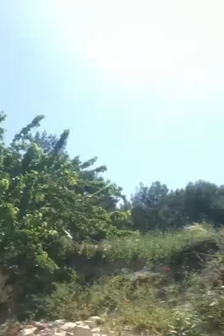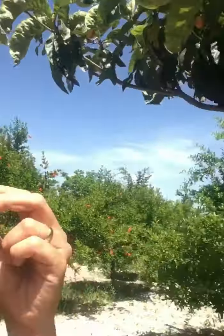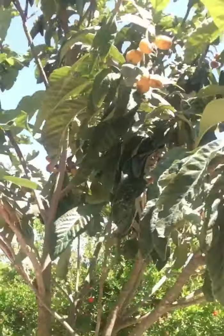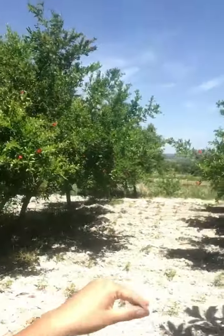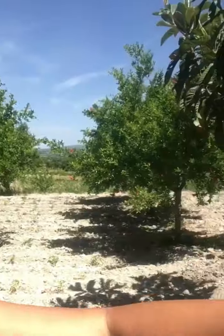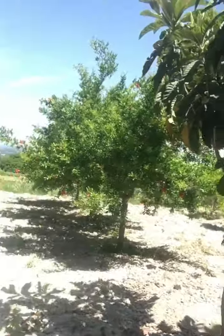There is another mulberry tree — this is the white version. We mostly have black mulberries, but this one is the white one. By the way, if you see among all of this, these are all pomegranate trees that we plant.